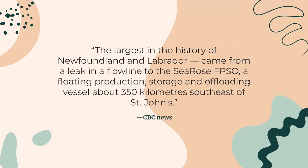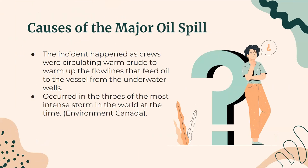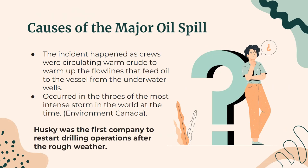According to CBC News, the largest oil spill in the history of Newfoundland and Labrador came from a leak in a flowline to the Husky's FPSO — a floating production, storage, and offloading vessel about 350 km southeast of St. John's. According to Husky's internal investigation, the spill consisted of two fluid releases. The incident happened as crews were circulating warm fluid to warm up the flowlines that fed oil to the vessel from the underwater wells. This occurred during the most intense storm in the world at that time, according to Environment Canada. However, Husky was the first company to resume drilling operations after the rough weather. A spokesperson for Cenovus, which acquired Husky Energy in 2021, said the company took full responsibility for the spill.